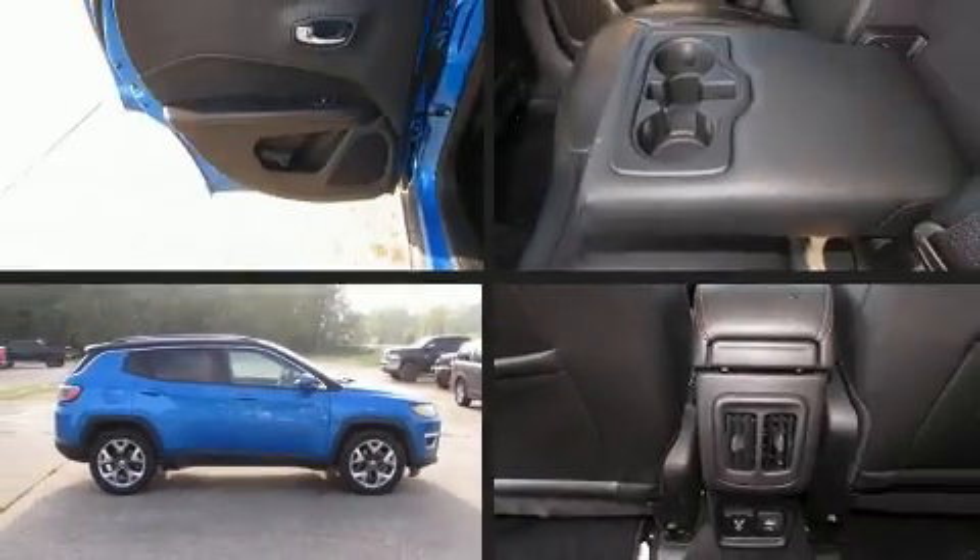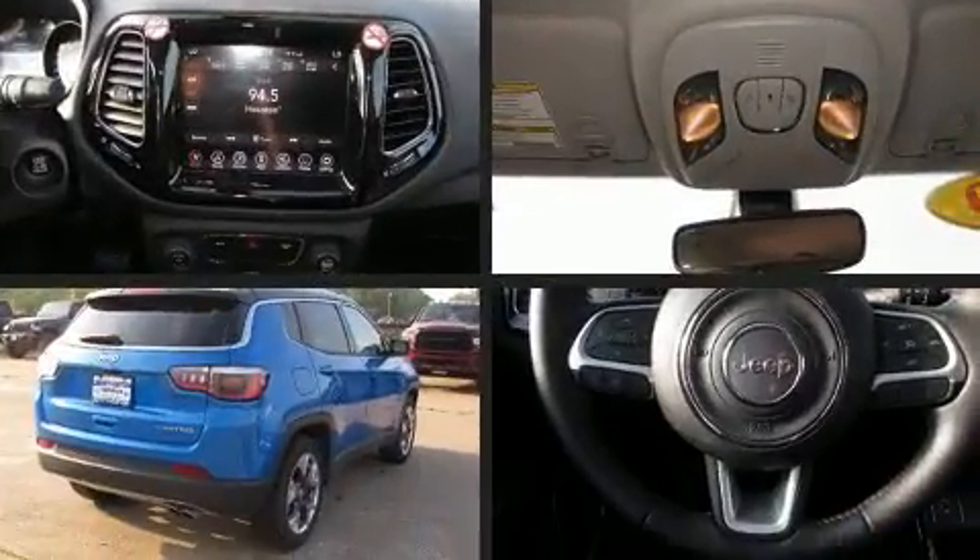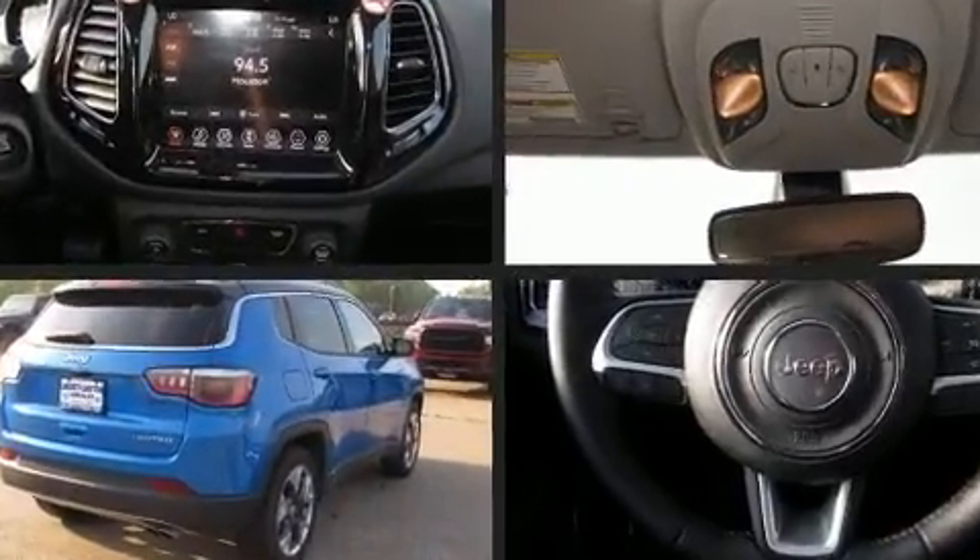You can expect a lot from the 2020 Jeep Compass. With fewer than 15,000 miles on the odometer, this four-door sport utility vehicle prioritizes comfort, safety, and convenience.